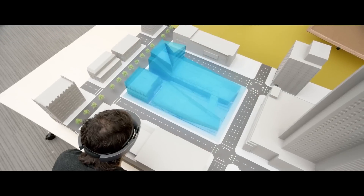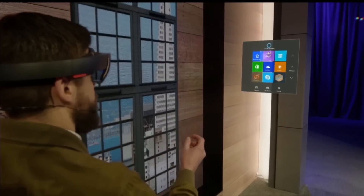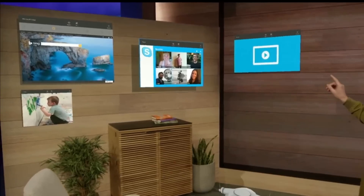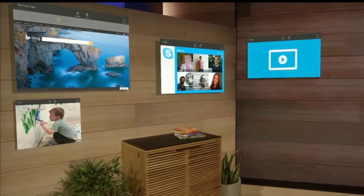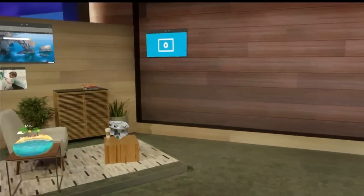Any app you can run on another Windows device you can run on Windows Holographic, pinning it to a wall, having it float in front of you, or even just follow you around. Developers at Build will be able to play with demos all week, those lucky bastards. The device is apparently supposed to launch within the Windows 10 timeframe, so we all might be saying 'Help me Obi-Wan Kenobi, you're my only hope' before we even know it.